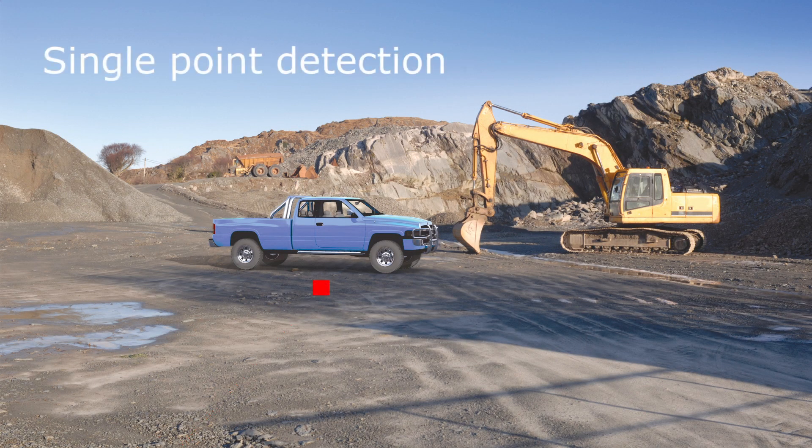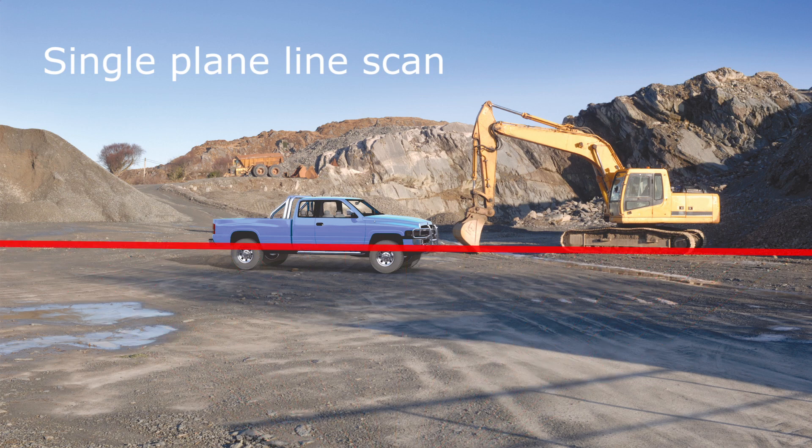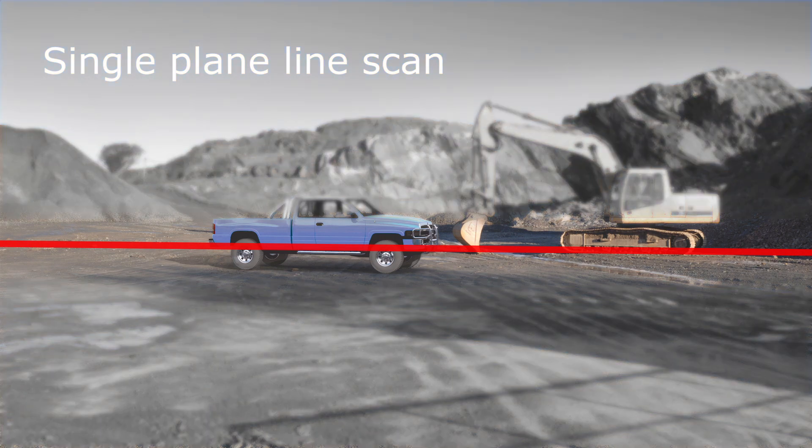Single-point sensors can leave gaps in coverage, missing the object altogether. Laser scanners detect objects in a narrow band across the entire field of view. They can't, however, detect objects above and below that narrow band.